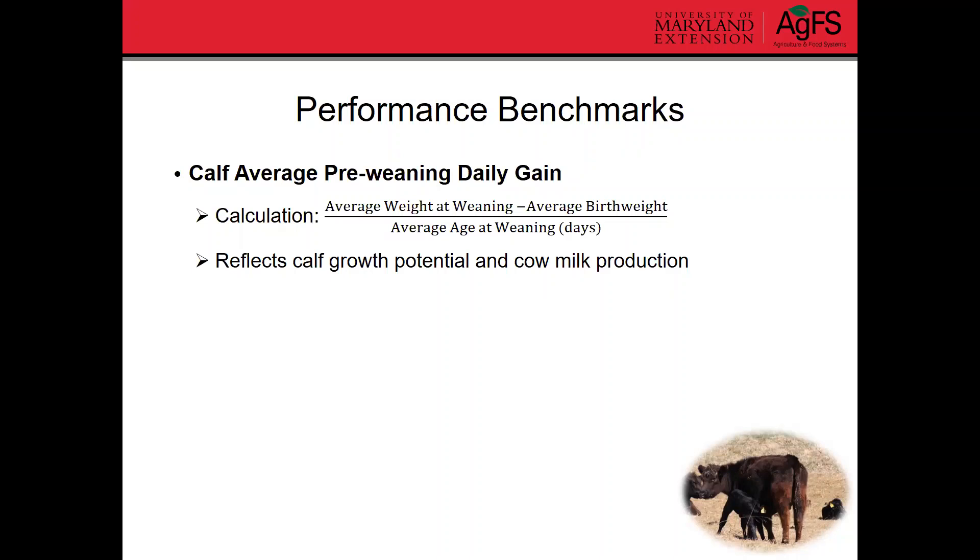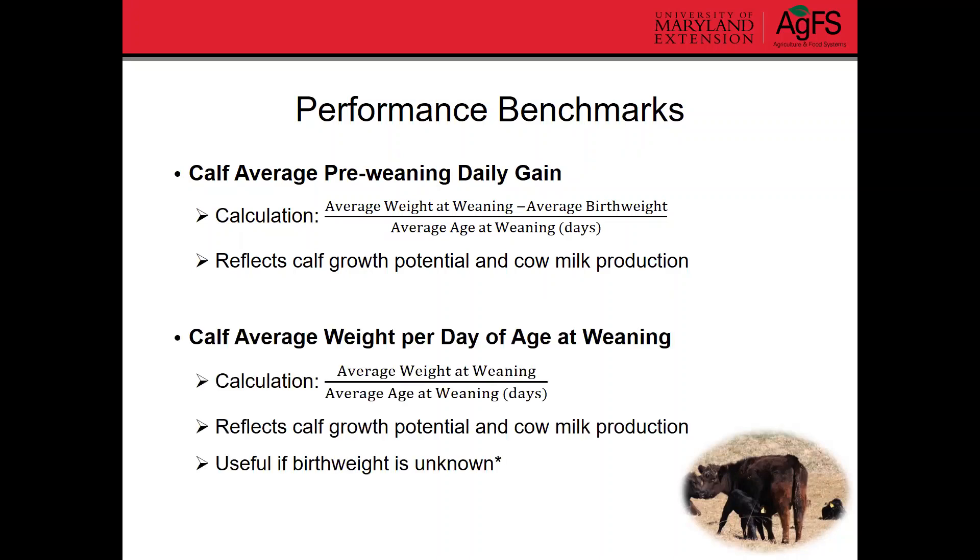You might be thinking you don't know the birth weight of your calves, which is very common — we don't always weigh calves right at birth, and that's not a problem. There's another measurement that can be used instead: average weight per day of age. To calculate that, take your average weaning weight and divide by the average age at weaning. It doesn't account for birth weight, but assuming most calves are fairly uniform at birth, it can still be really useful to get an idea of how well your calves are growing and your cows are milking.